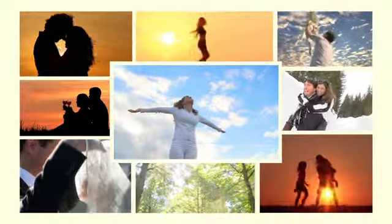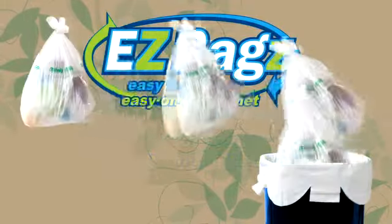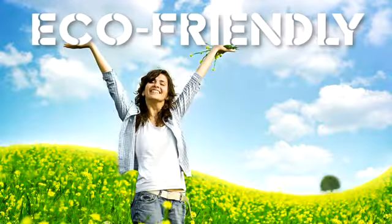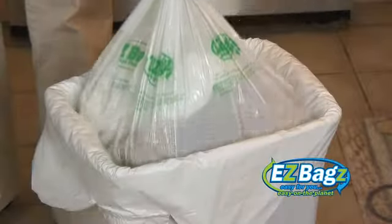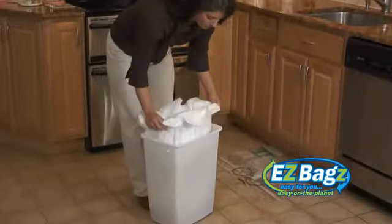Hey, want to make your life easier? Introducing Easy Bags — the revolutionary new patented trash bag system that gives you 12 bags in one and is eco-friendly. Easy Bags are always there when you need them, instead of having to install a new bag every time one is removed.